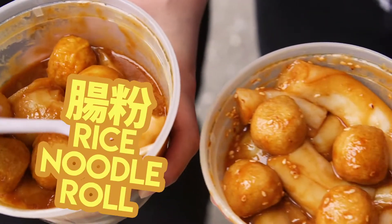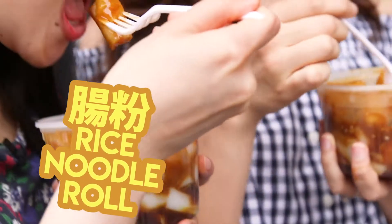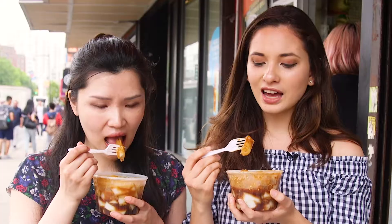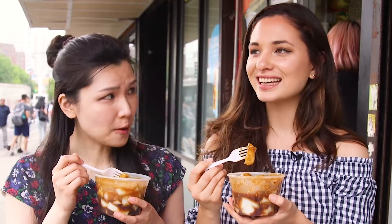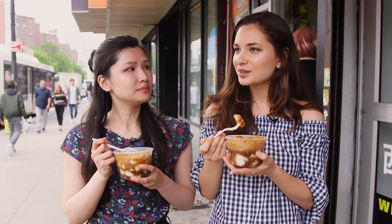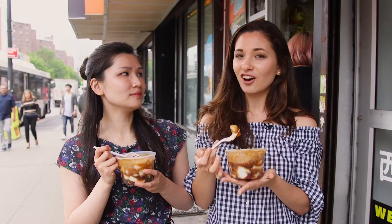I'm ready for this chan phan! I really like the texture, it's very silky, it's very smooth. I love the peanut butter sauce — I think it adds just a different dimension of taste. This is very Chinese, whereas in American dishes you don't really get peanut sauce.